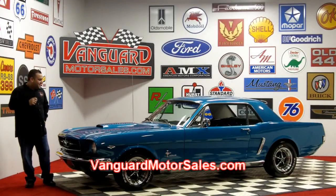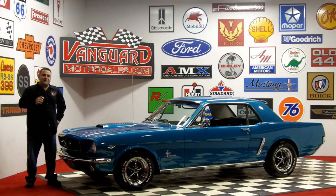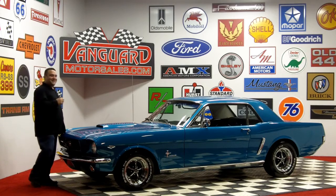Hi, welcome back to Vanguard Motor Sales. My name is Tom Fotios and today we're standing in front of a beautiful 1965 Mustang. It is so clean and immaculate you could eat off of it. Come on up, let's take a look around.